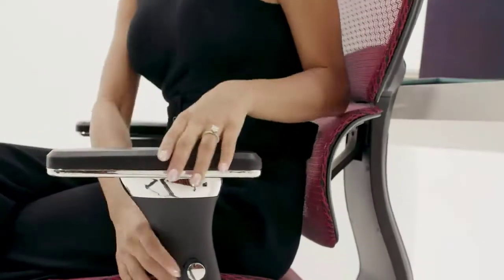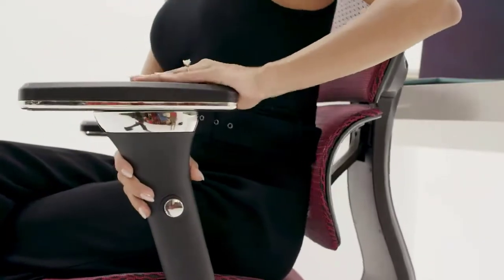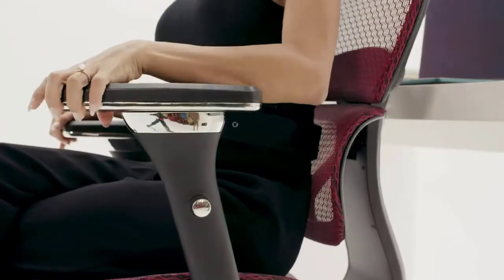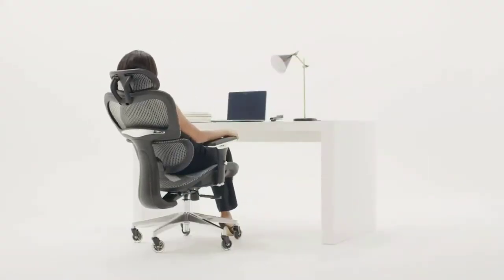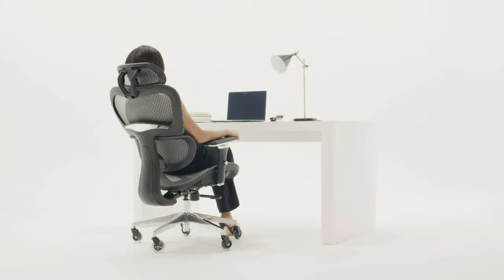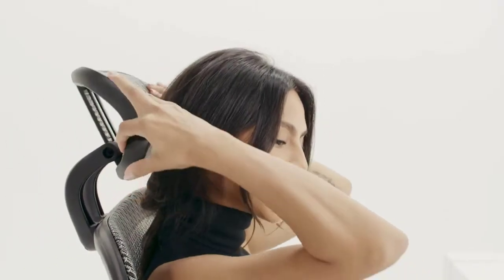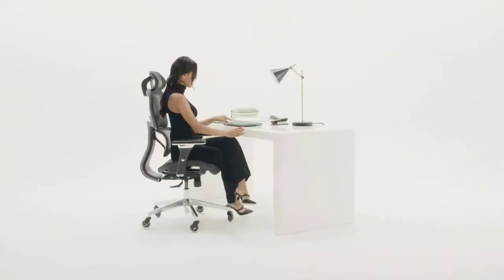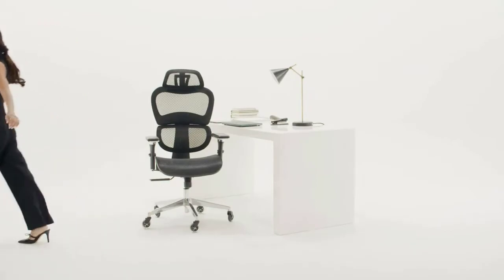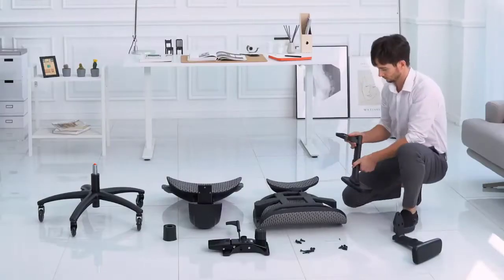The mesh headrest adjusts up and down, while the 4D adjustable arms go forwards, back, up, down, side to side, and rotate for the best fit to your body. The 3D lumbar support hugs your back while the seat glides up and down for the ultimate in customized comfort, whether in the office or in front of your game. The breathable elasto mesh provides optimal airflow to avoid sweating and sticking, and the Ergo3D is so comfy you'll forget you're even working.